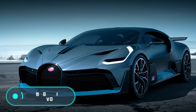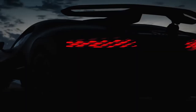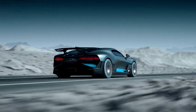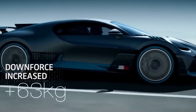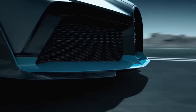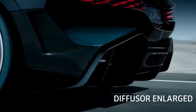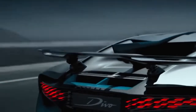Bugatti Divo. The car you see on the screen is an evolution of the Bugatti Chiron, but visually and technically very different from its progenitor. The body has acquired a new shape, painted with matte paint, and carbon fiber parts make it even more stylish. The 8-liter W16 engine has four turbochargers, producing 1,500 horsepower and 1,600 Newton meters of torque. Experts worked on the weight, and the Bugatti Divo lost 35 kilograms compared with the Chiron, now weighing 1,960 kilograms.